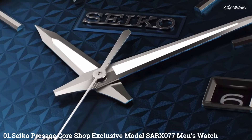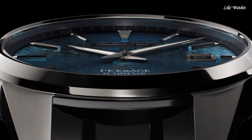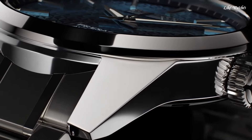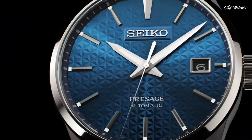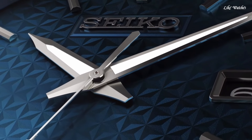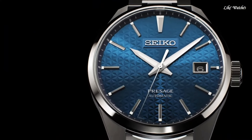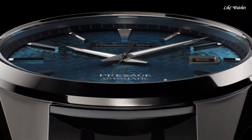Number 1: Seiko Prospex Core Shop Exclusive Model SARX077 Men's Watch. Japanese automatic movement, 6R35 caliber, stainless steel hard-coating case, round shape, case dimensions 39.3mm diameter and 11.1mm thickness, blue dial, analog display, sapphire anti-reflection coating glass, stainless steel hard-coating band, silver band color, water resistance 200 meters. From the Seiko Presage Collection. Features include glowing markers, glowing hands, anti-magnetic, and date.